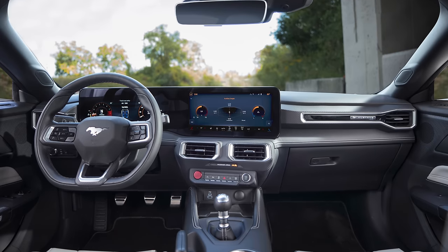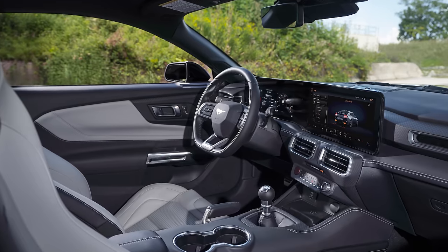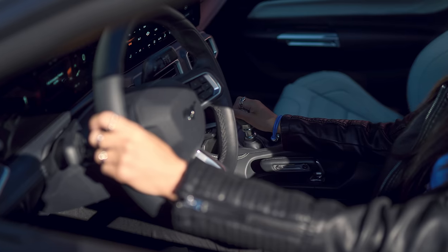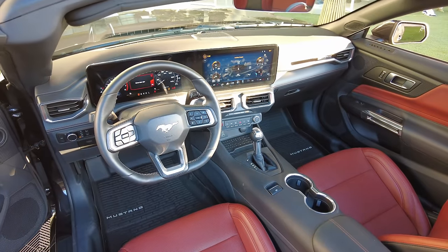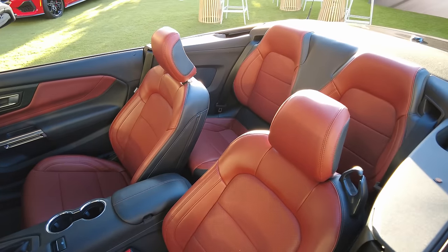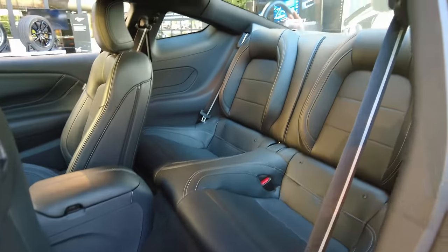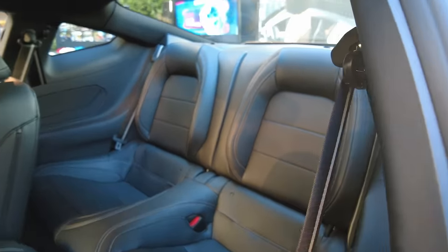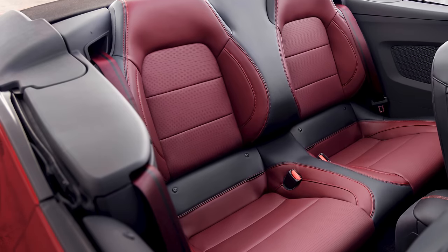A tilting and telescoping flat-bottom steering wheel comes standard to make it easier to get in and out, and to give long-legged drivers just a bit more room. There's really plenty of passenger space up front, though. As for the rear seat, well, that's not why you buy a Mustang. Let's just say if you put an adult back there for too long, you might be putting that relationship in jeopardy. But it's fine for kids and backpacks, or maybe your poodle.